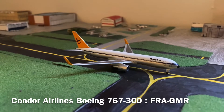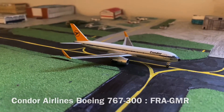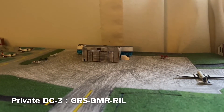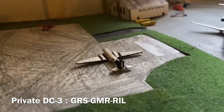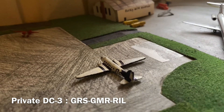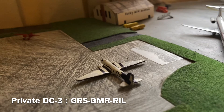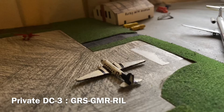The Condor 767 just arrived in from Frankfurt, Germany and will be departing back to Frankfurt in about five hours. Moving over to the Signature FBO ramp, we do have some aircraft other than the normal Cessnas today, such as this private Douglas DC-3. This aircraft arrived in from Bennett Municipal Airport and will be departing out to Rifle, Colorado later tonight.